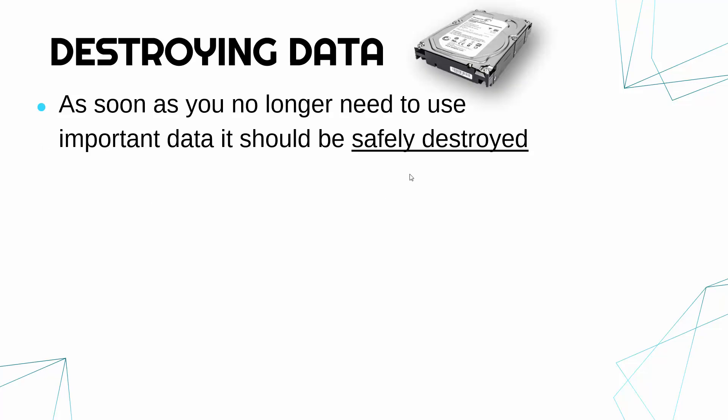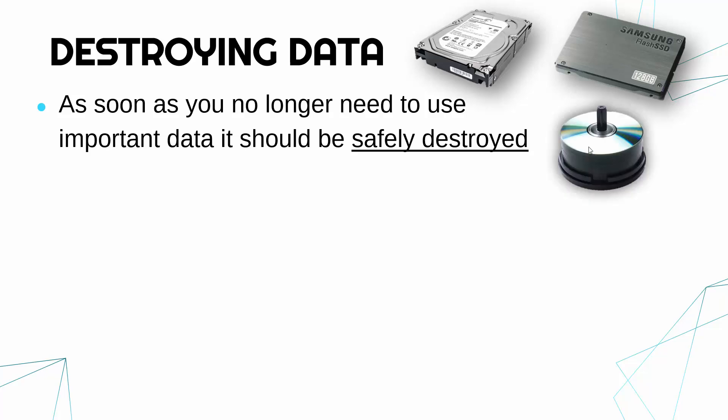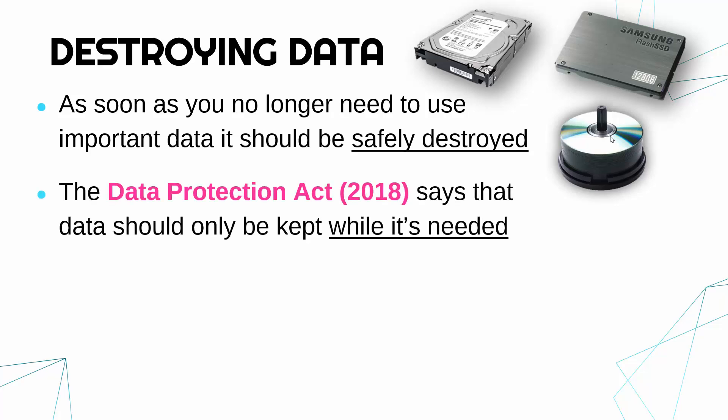Thinking about things stored — this is a hard drive, a magnetic hard drive; this is an SSD using flash memory; these are CDs, not used so much anymore. But the point is you need to make sure these are not just chucked away, because they might have important data on them which needs to be safely destroyed.